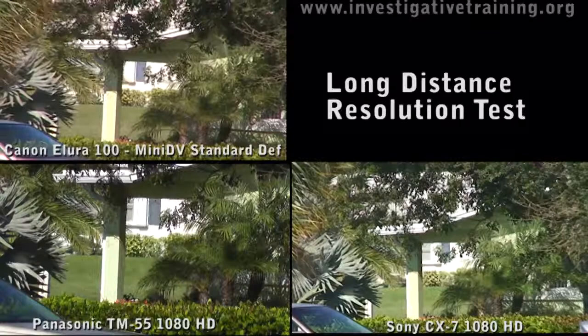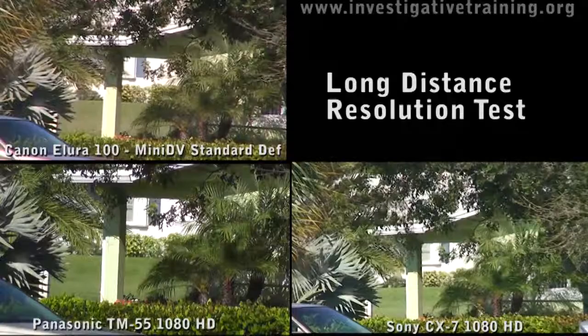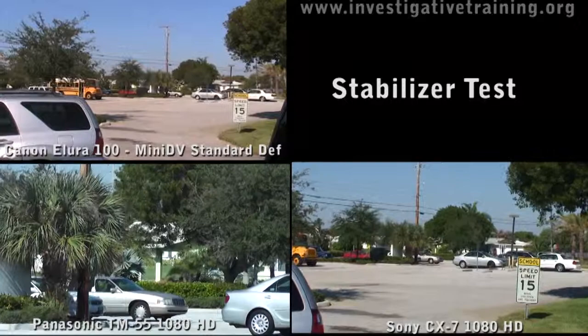Here I'm doing a long distance test. The wind is blowing our cameras around a little bit, so this is not a stability test — this is a long distance test and you can see and determine the detail for yourself. The Panasonic is far more saturated in color. The Allura 100 is very noisy at that level because I believe that's slightly into digital zoom there.